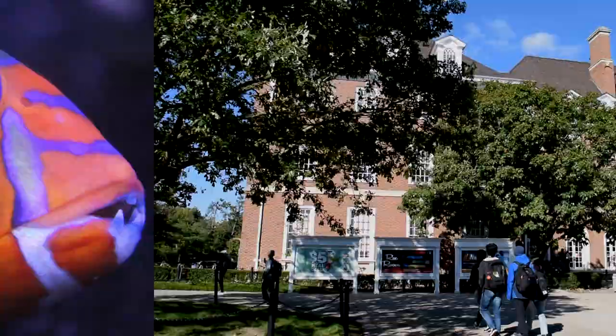Super fun! If fun is not your thing, you can also stare at the orange and blue fish swimming in the Union's fish tank. They might stare back.